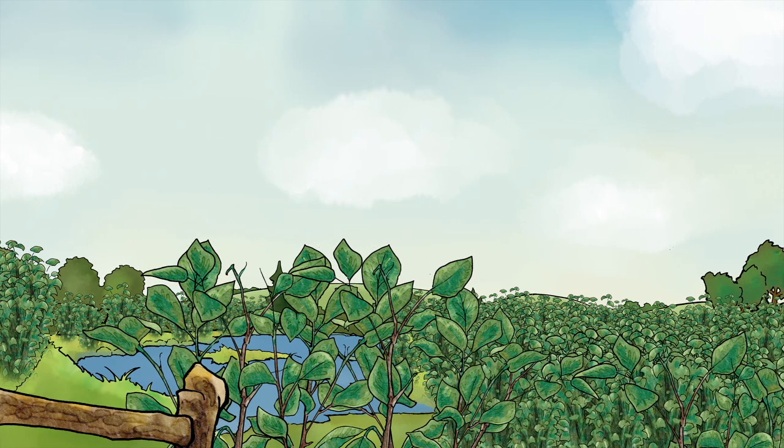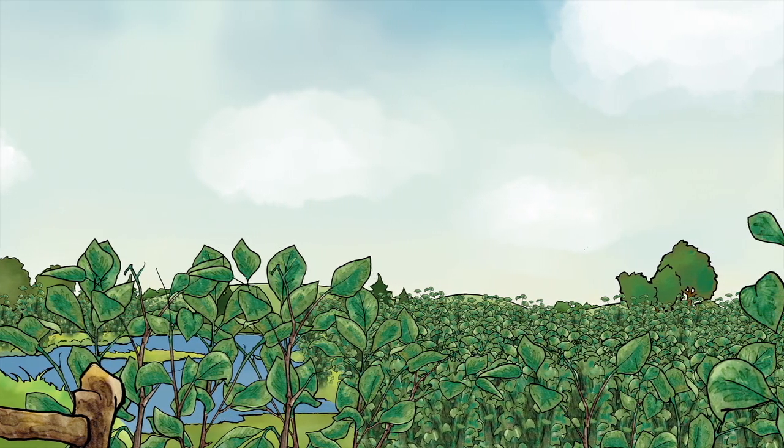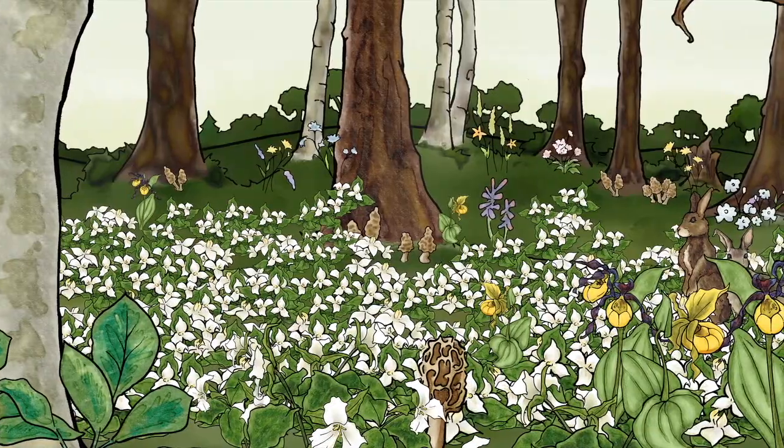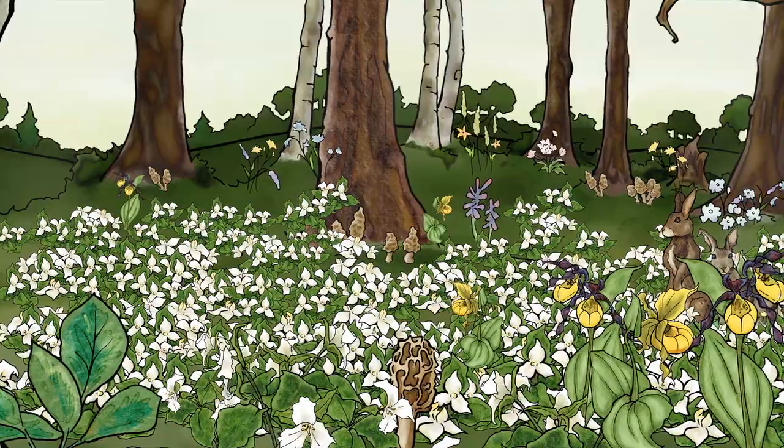Species like glossy buckthorn can take over a wetland, usually with devastating consequences. In the understory of a forest, an invasive like garlic mustard can push out native species.